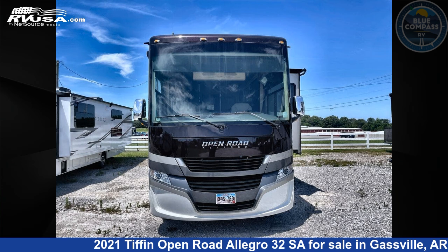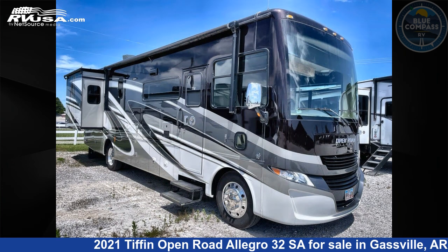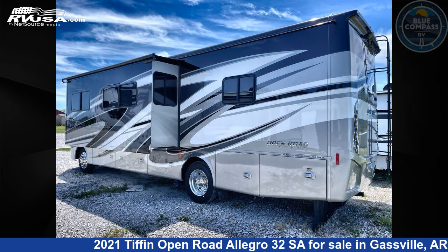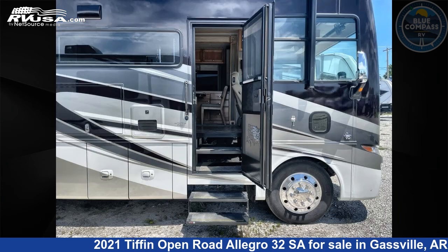This 2021 Tiffin Open Road Allegro 32 SAW is a Class A RV located in Gasville, Arkansas, 72635, and is offered for sale by Blue Compass RV Gasville. Click the link in the video description to visit RVUSA.com and see more photos as well as the current price. This used Tiffin is 34 feet 0 inches in length and features 5 slide-outs and 70 gallons fresh water capacity.